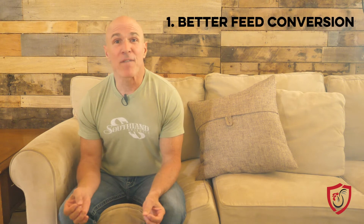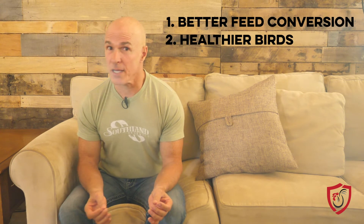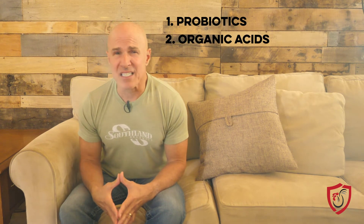When birds have strong, healthy digestive systems and tight guts, your nutrition program goes further, resulting in better feed conversion and healthier birds, not to mention higher profits. So how do you get tight guts in this antibiotic-free environment? By strengthening the bird's natural defenses and digestive ability. To do this, you need a powerhouse of probiotics, organic acids, and biologically active carbon. Studies show these work in combination to increase bird health and flock weights, decrease mortality, improve immune systems, and create better performance across the board in poultry flocks.